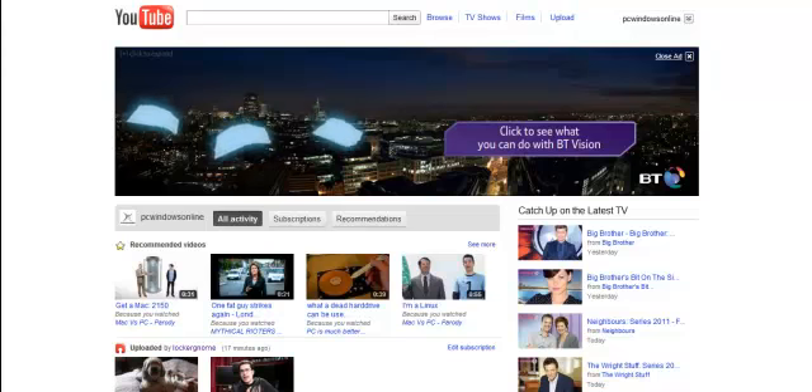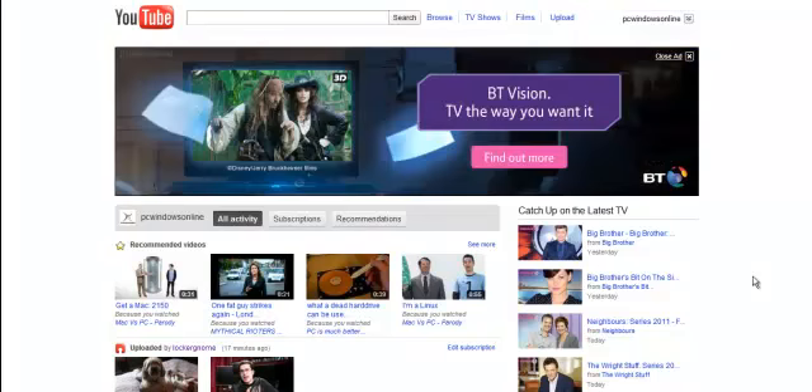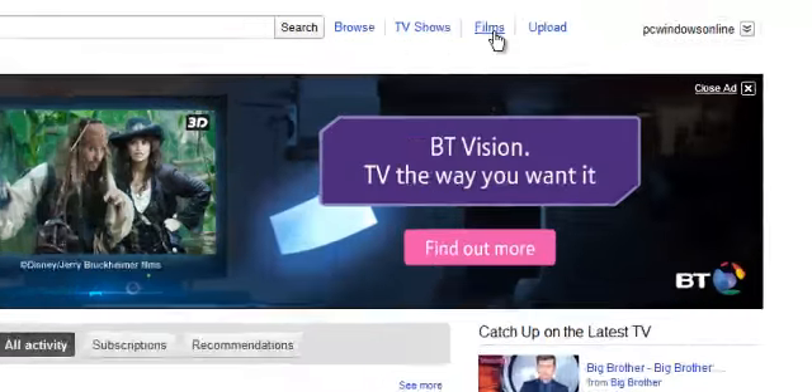So today, which is the 8th of October 2011, YouTube has released films in the UK to stream through the internet. I'm just going to take a look at the new interface of it.